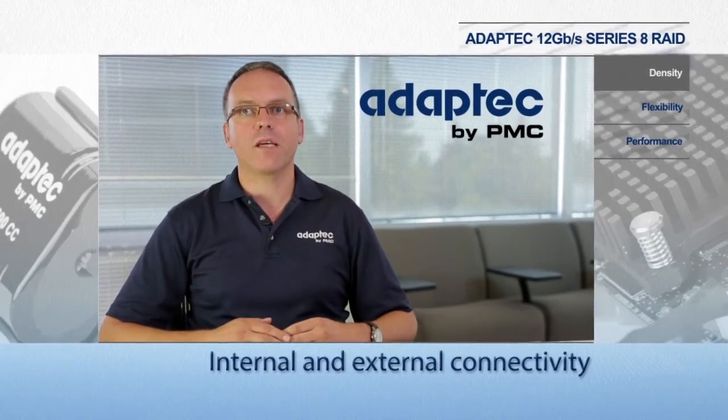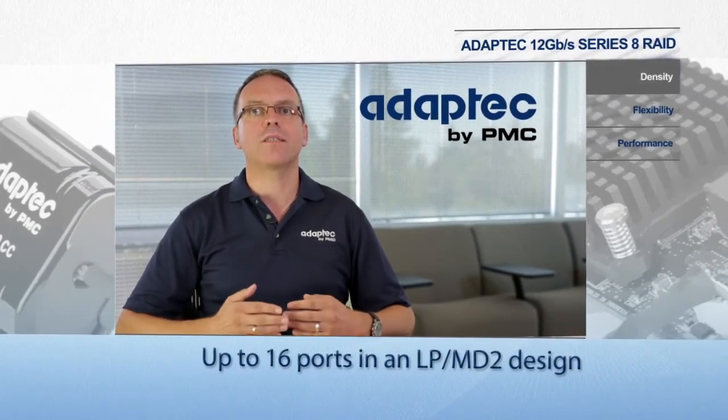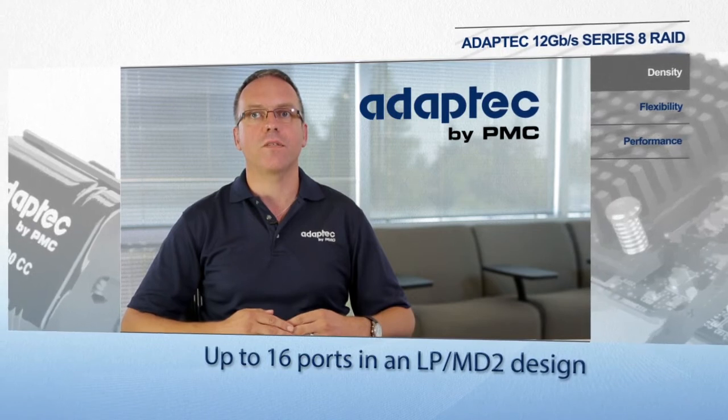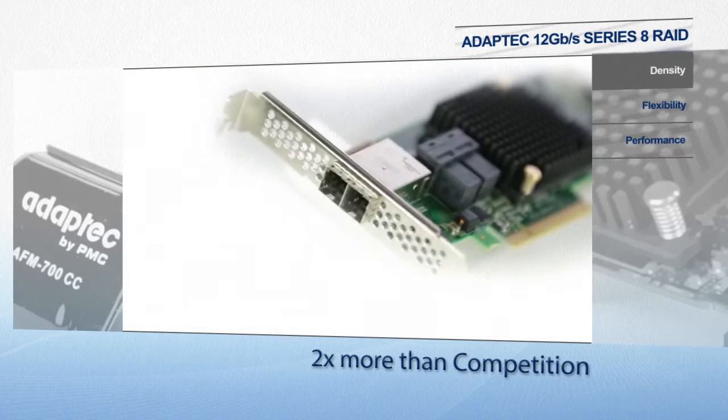The complete Series 8 family, from entry level to highest performance adapters, includes up to 16 port internal and up to 8 external configurations with mini SAS HD connectors that connect twice as many devices as the competition.